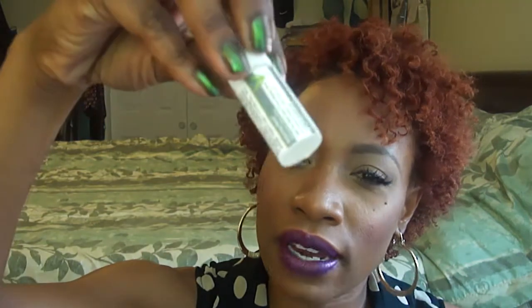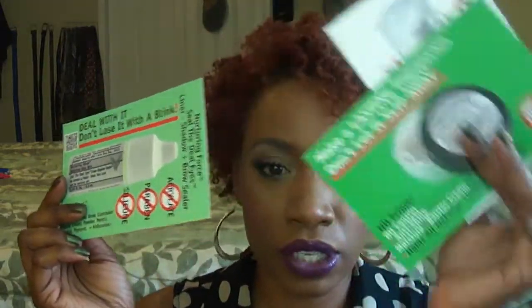I also got from Nurturing Force the Blot Off Shine and Control Oil Cream. It smells almost medicated, kind of like a lotion, but dries matte. It's good if you're really oily and makes your pores disappear a little. I also bought their cleanser and makeup remover, which removes really nicely. It came with a free eyeshadow sealer when I bought those two.